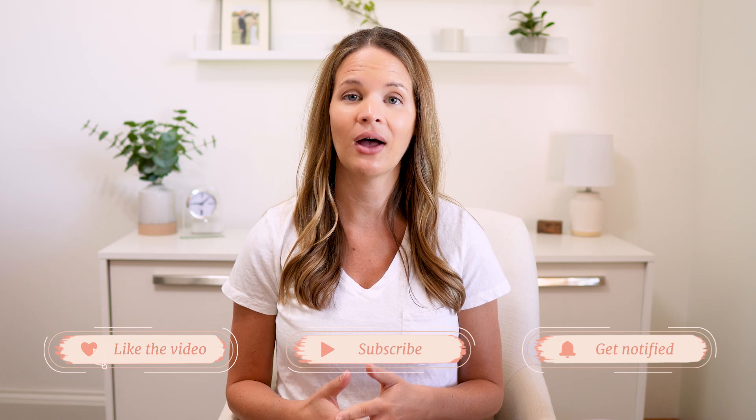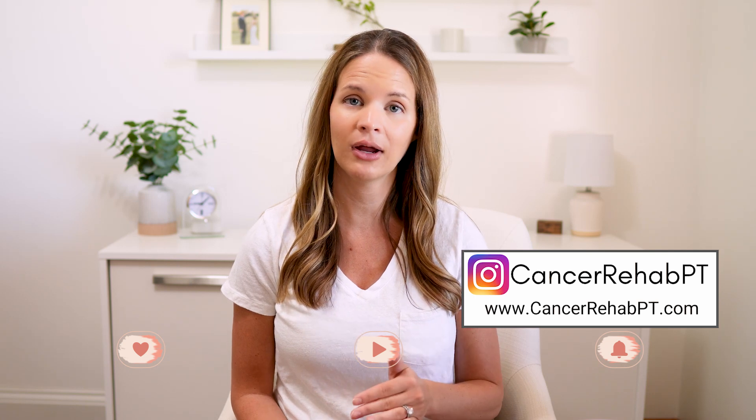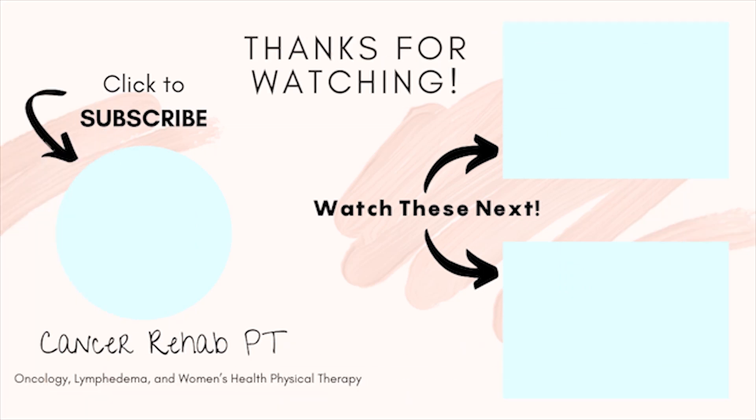I hope you all found this video helpful. Check out the description box down below for content and links related to ALERT program information, as well as a playlist for other lymphatic drainage videos. Hope to see you all in the next video. Thanks everyone.